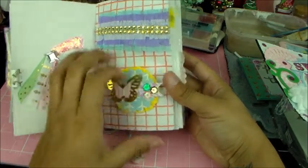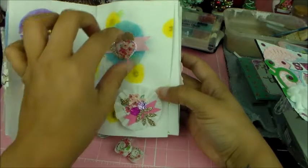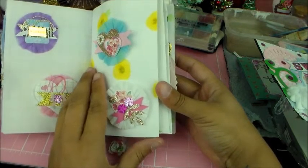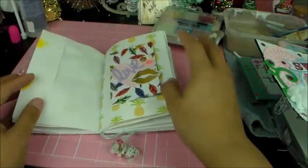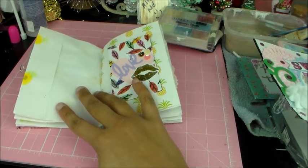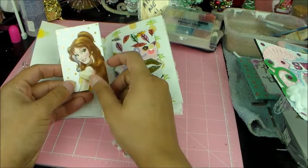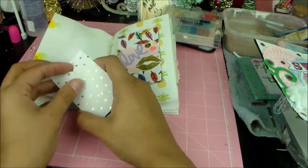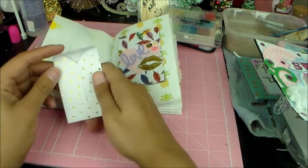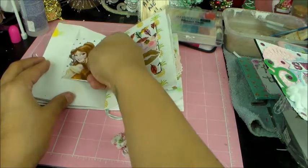Look at these embellishments — oh my stinking gosh! I don't know if I'm going to be able to use these. I think I just want to have this book to look at forever. She fussy cut out Bell — it's so cute! It's a Bell envelope — in love!